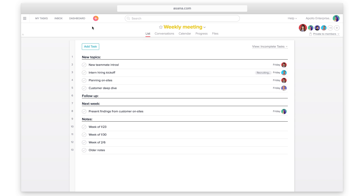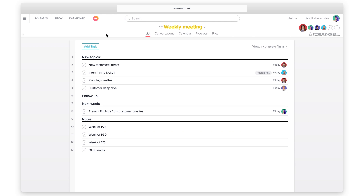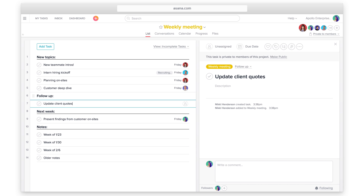If you have meetings, create an agenda project for each one. You can create your own or use a template. That way, you have a clear agenda, can link to relevant work, take notes, and quickly create tasks to capture action items.